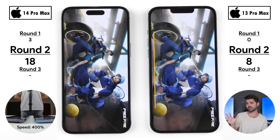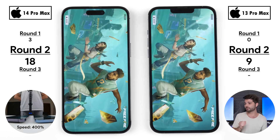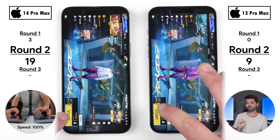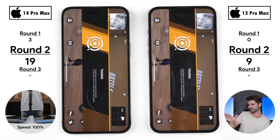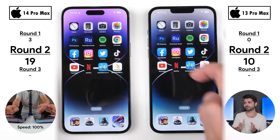Going into Free Fire, oddly the 13 Pro Max was quite a bit quicker loading the initial screen: 10.36 seconds versus 12.5 seconds on the 14 Pro Max. But the 14 Pro Max won going into the home screen, picking up its nineteenth point. In the training/target range load, after analyzing carefully, the 13 Pro Max was faster, picking up its tenth point and finally reaching double digits in round two.